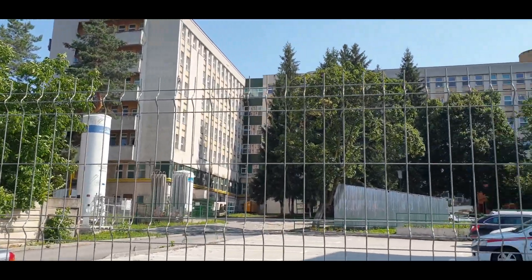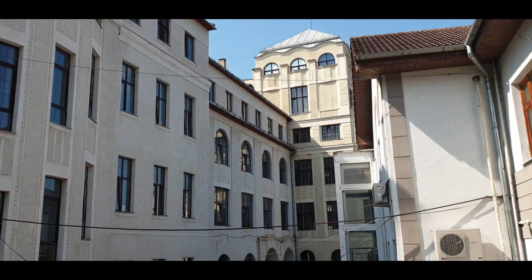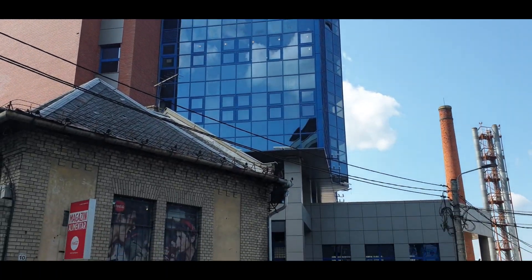Oxygen cylinder. You can see the University of Medicine has also one unit on the other part.